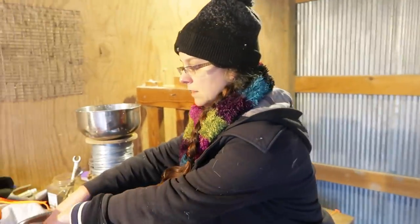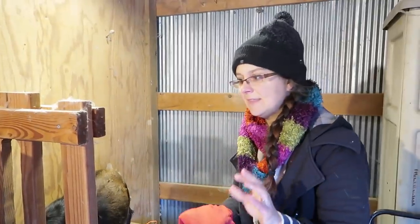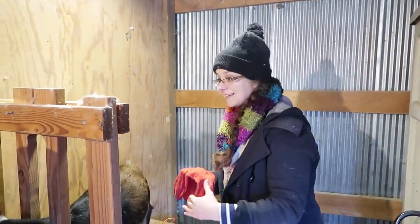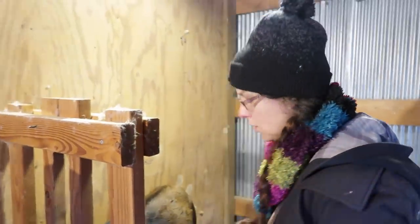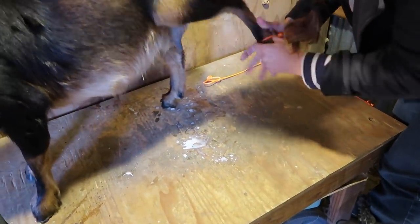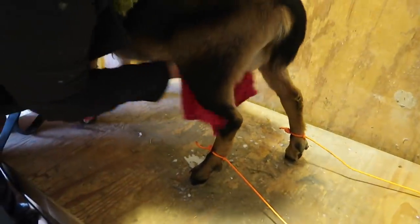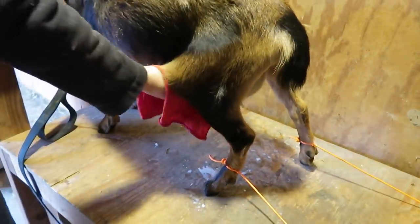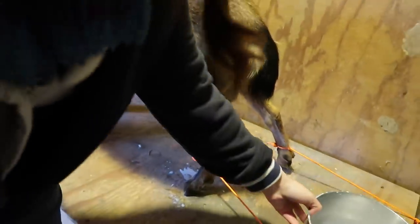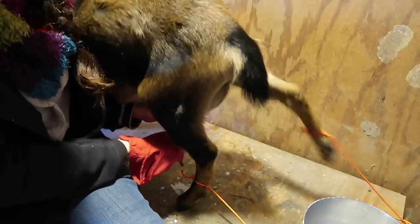Now Coco had some trouble with her teats earlier — they got kind of really dry and calloused and actually had a couple cracks on them. So I've been putting some salve on her almost every day, so she's even more used to me down there. But that doesn't mean this is gonna go easily. I need to put these straps on here. I'm gonna wash her off and strip her teats — we'll see how that goes.